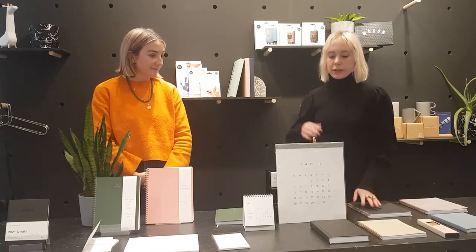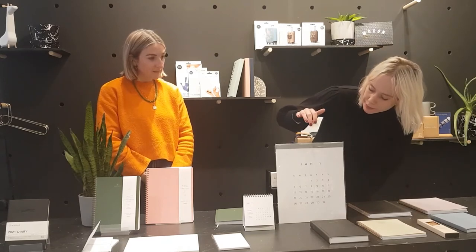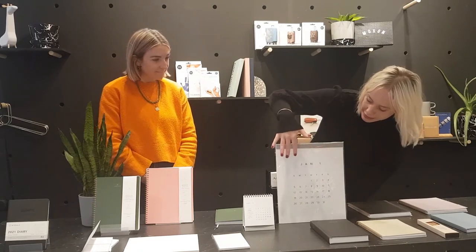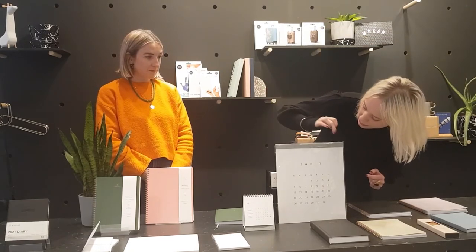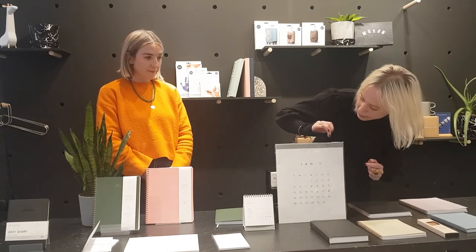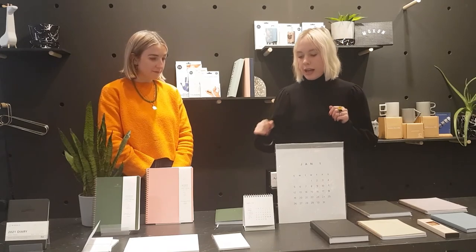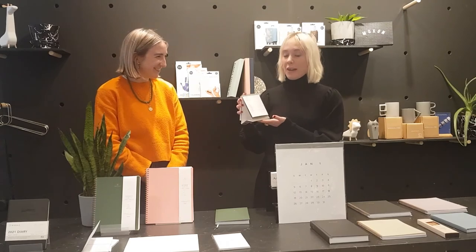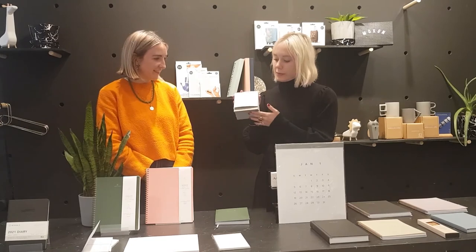Then we have the calendars. The wall calendar has two holes so you can hang it on your wall really easily. It has brass details, a craft back, and comes in different colours. And then there's the desk calendar, which is a really beautiful tool to have on your desk — it includes holidays and is brass bound.